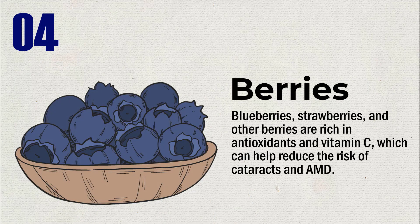Blueberries, strawberries, and other berries are rich in antioxidants and vitamin C, which can help reduce the risk of cataracts and AMD.